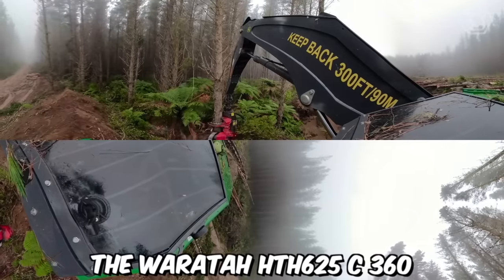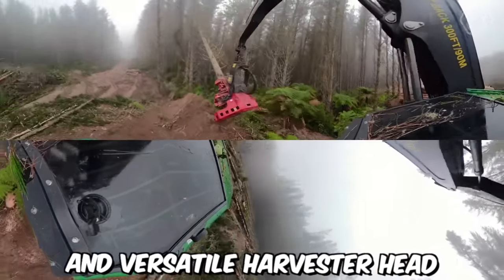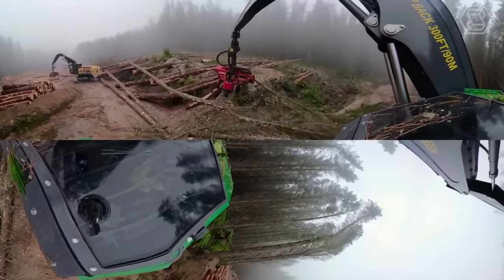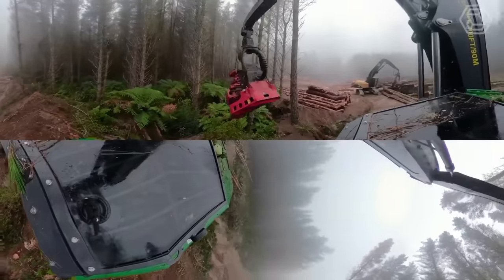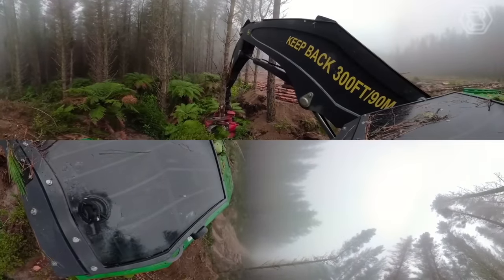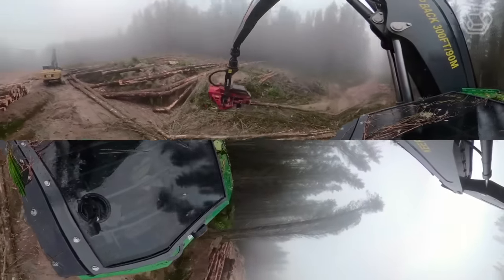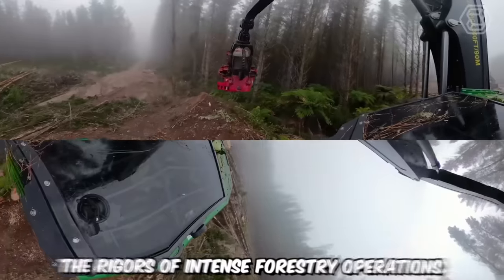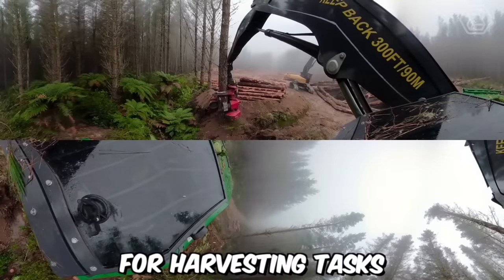The Warrata HTH 625C 360 is a highly advanced and versatile harvester head designed for the forestry industry, specifically for use on wheeled or tracked harvesters. Its robust construction and high-quality components ensure reliability and longevity even in demanding working conditions, providing a reliable solution for harvesting tasks.